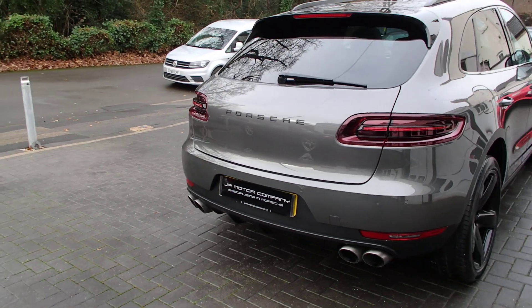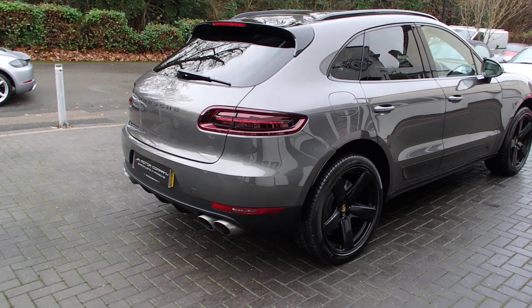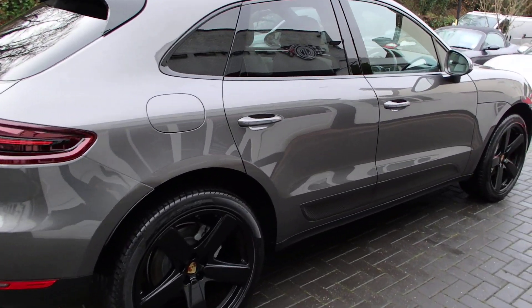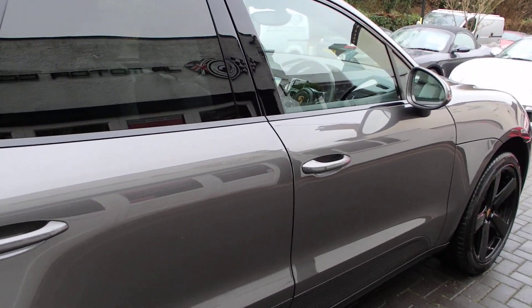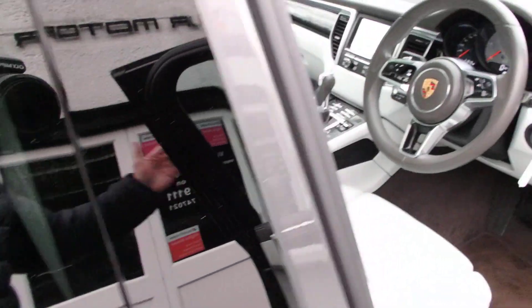Doesn't that look nice? 61,000 miles, 2015. Now that looks stunning to me but you've seen nothing yet — wait till you see this!